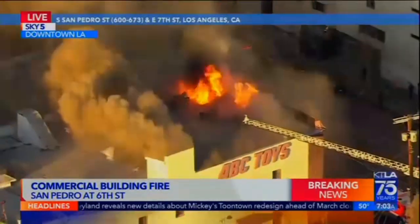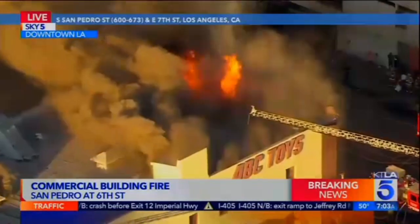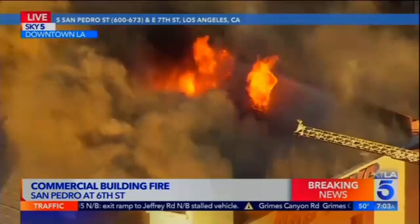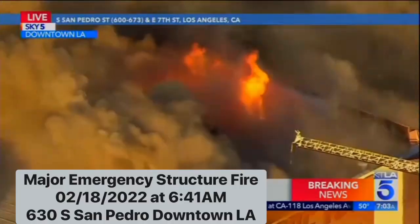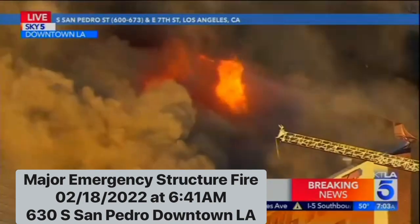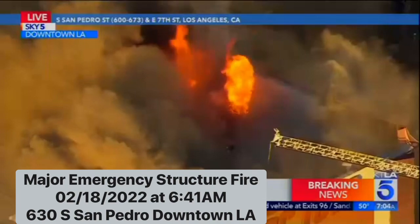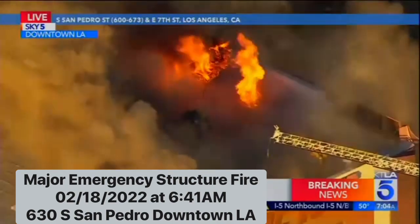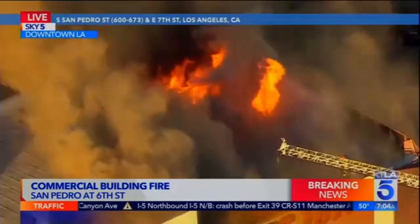Longtime news anchor Frank Buckley brings up this great question. It's Frank Buckley here. As we push in, those firefighters are on the roof right next to the holes where the fire is coming out. Are they in the process of venting, or are they trying to get water down into that? What exactly are they doing on the roof? Whatever it is, they don't pay you enough, that's for sure.